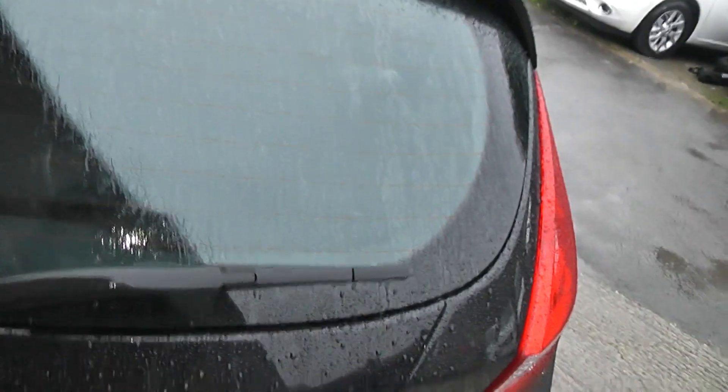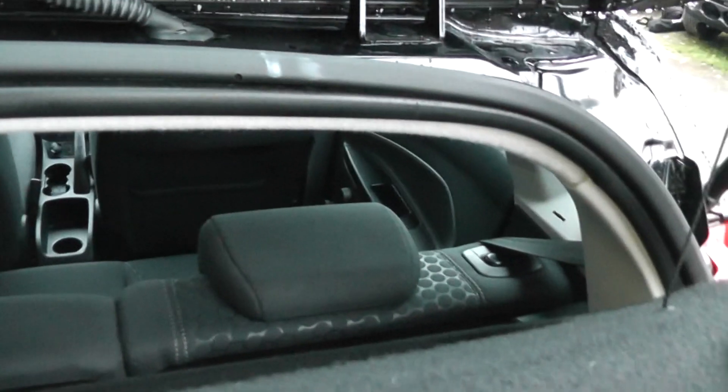Looking inside the boot, as you can see there's plenty of storage space and plenty of depth. But if that wasn't enough space, you do get the option of 60-40 folding rear seats if you ever needed any more space.